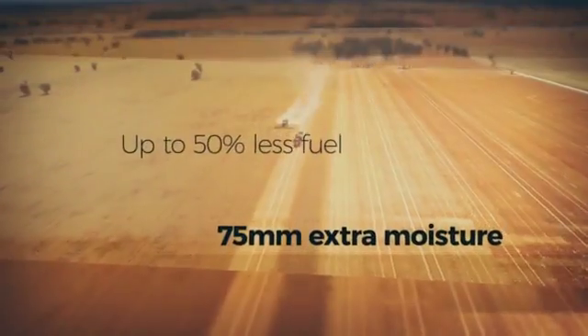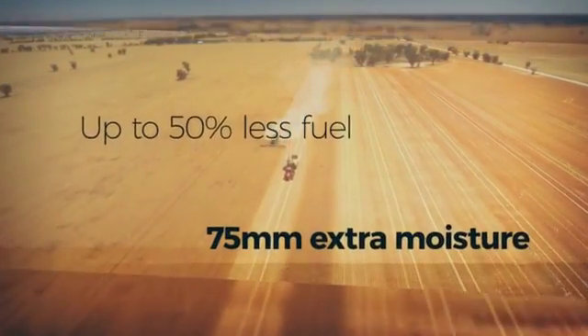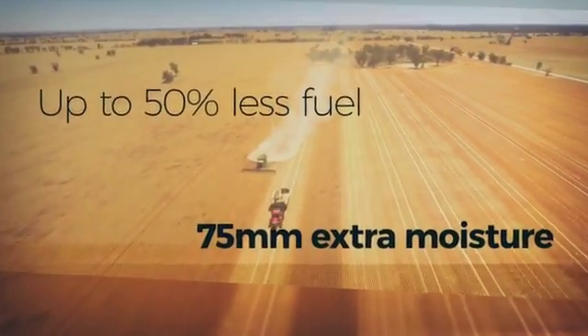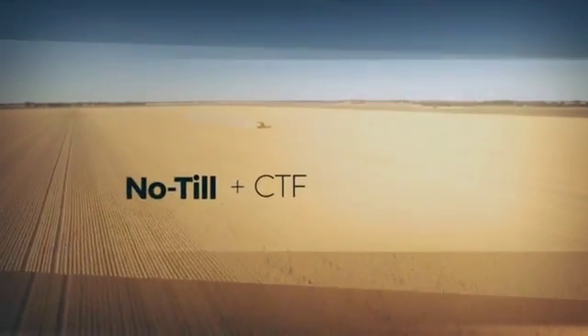Fuel consumption can be up to 50% less, and if you're getting 75ml of extra moisture in a no-till CTF system, you're increasing your yield potential. These are achievable benefits for your farm business.